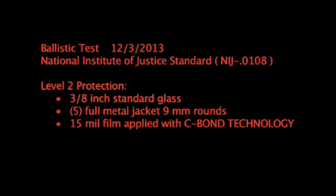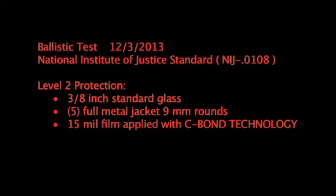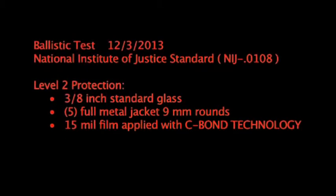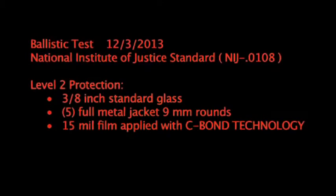Ballistic test, December 3rd, 2013. National Institute of Justice Standard, Level 2 protection. 3 and 1/8-inch standard commercial glass, 5 full-metal jacket 9-millimeter rounds, 15 mil film applied using the Sivon Technology application solution.